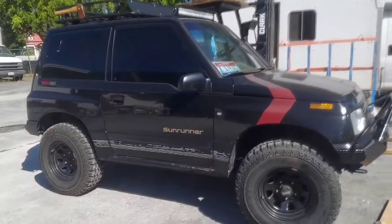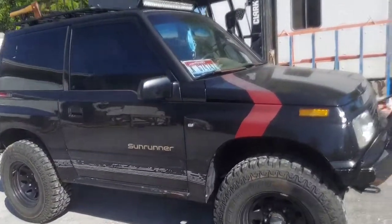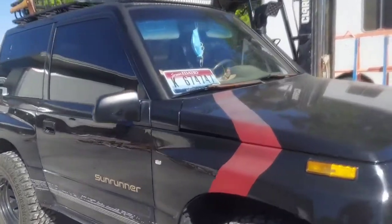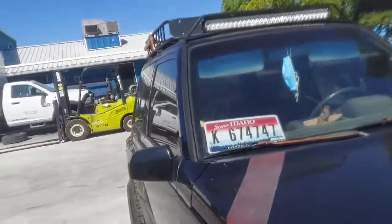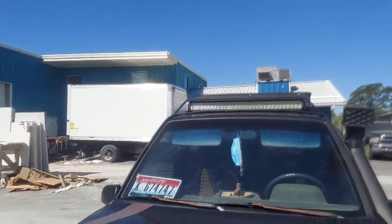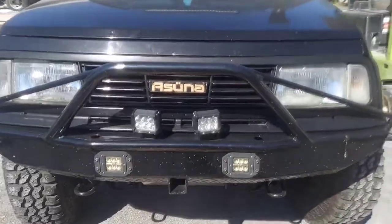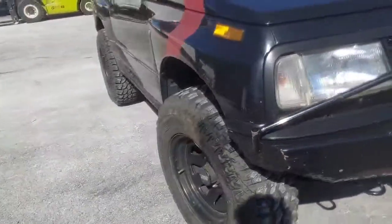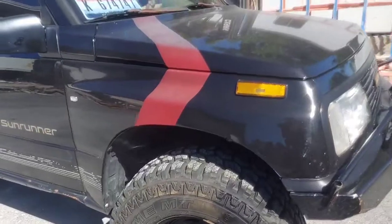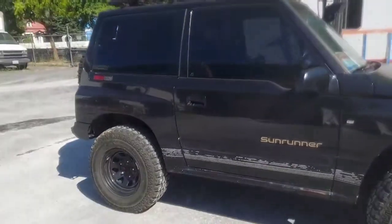To be honest, this is the first time I've really noticed this car — maybe I've seen it but didn't pay attention, or got it mistaken for a Geo Tracker. LED lights on top too. Like and subscribe, guys, for more videos to come.